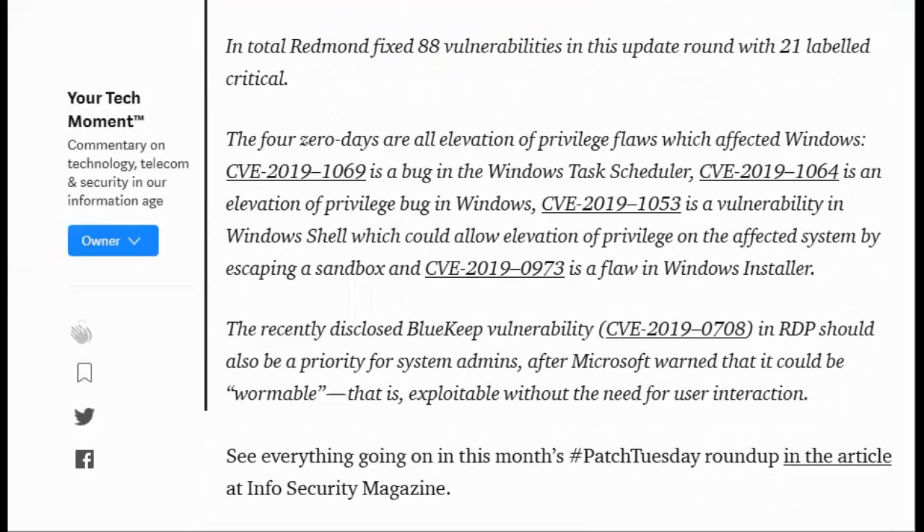CVE-2019-1069 is a bug in the Windows task scheduler. CVE-2019-1064 is an elevation of privilege bug in Windows. CVE-2019-1053 is a vulnerability in Windows shell which could allow elevation of privilege on the affected system by escaping a sandbox. And CVE-2019-0973 is a flaw in Windows installer.